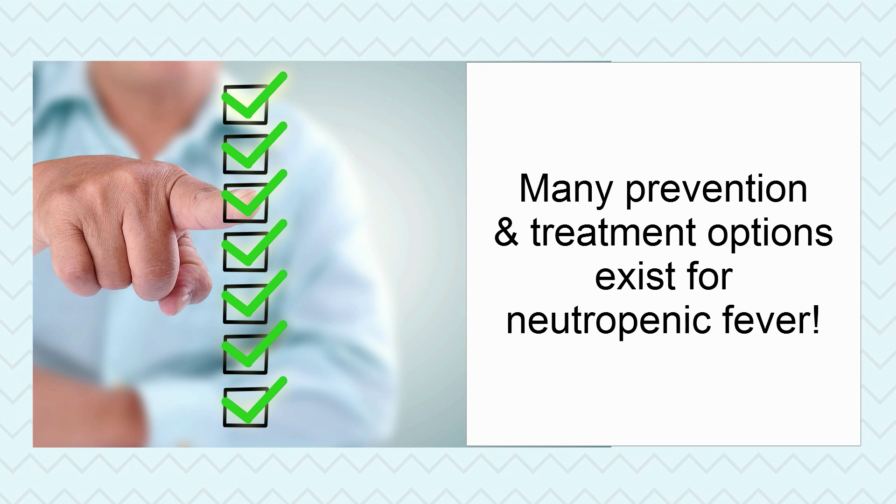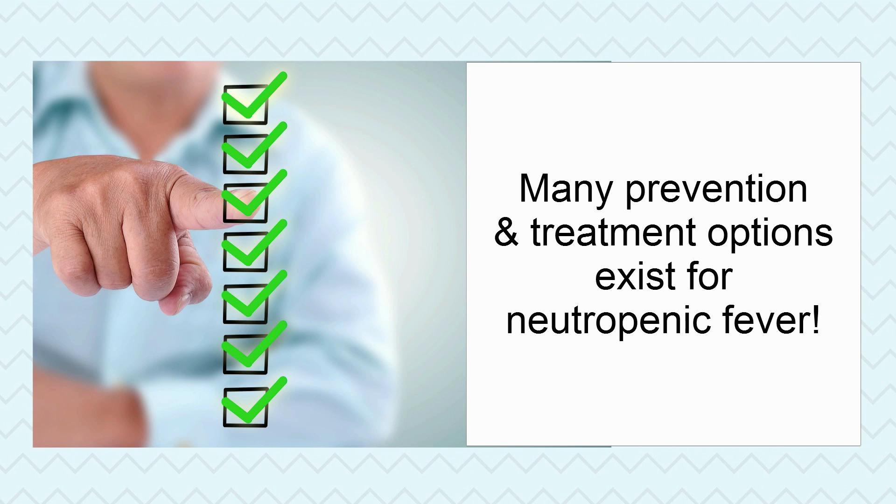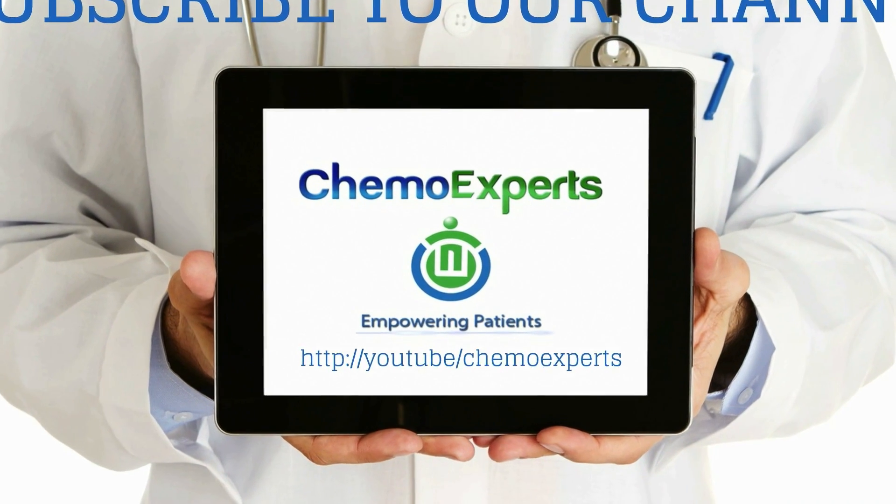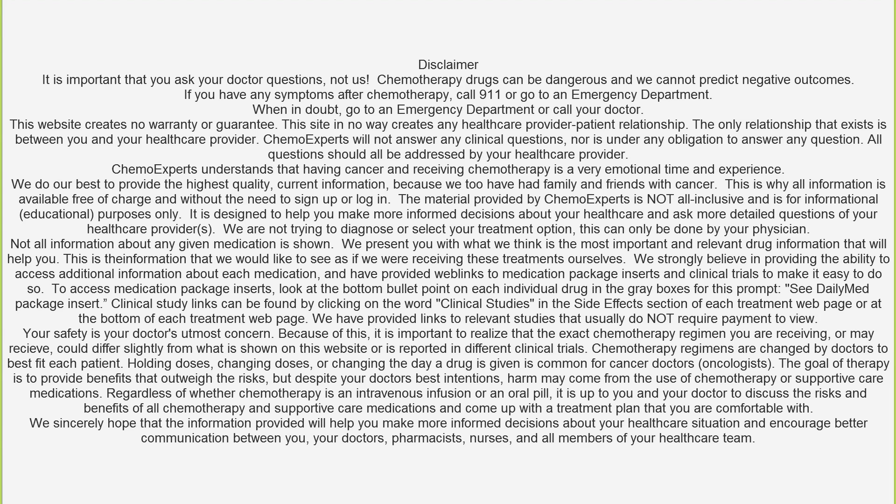Neutropenic fever is a medical emergency. Luckily, many prevention and treatment options exist. Subscribe to our YouTube channel and tell us what you think, and thanks for watching.